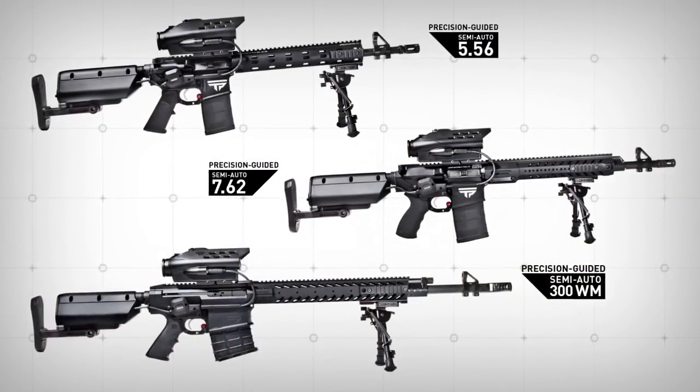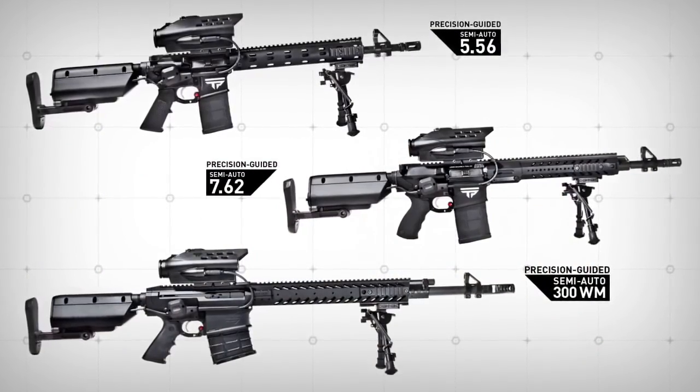Now you can make shots that used to be humanly impossible. TrackingPoint precision-guided semi-autos are available in three calibers for a wide range of shooting applications.